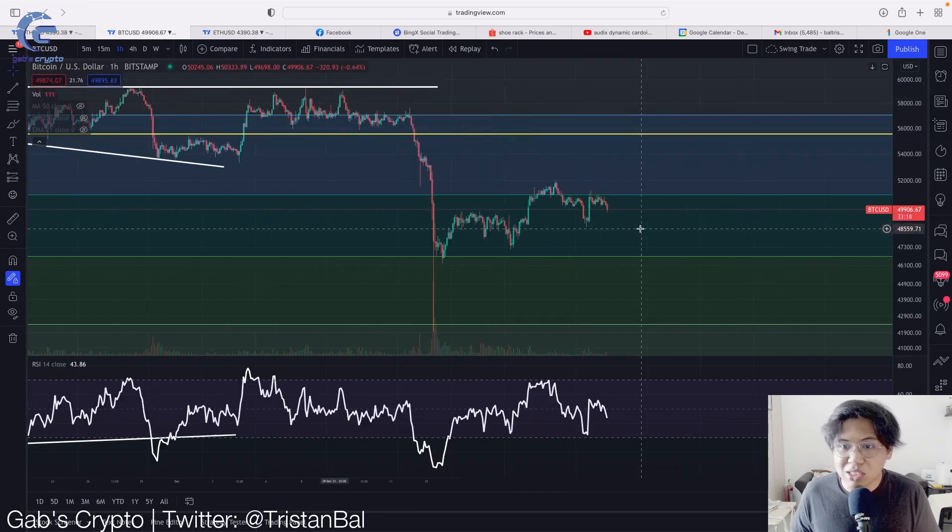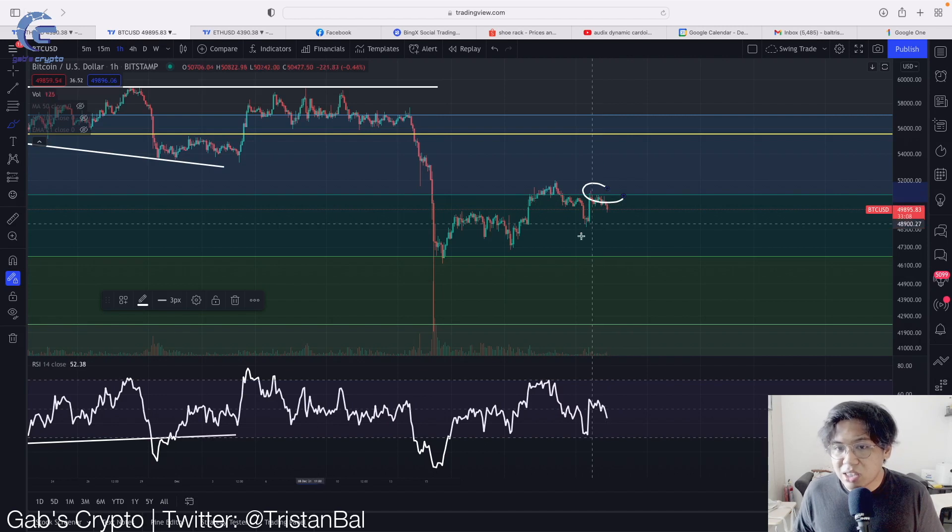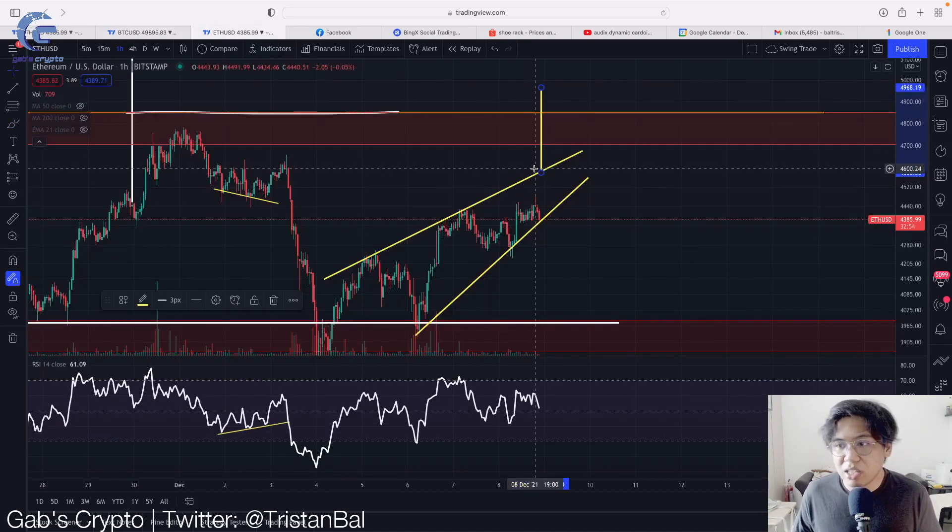Let's give a quick update on Bitcoin. As we said yesterday, there was a resistance forming — and look at that, right now we are getting resisted exactly as predicted. So I think we can get rejected and then drop. As you can see, there is strong support at $47,000. So if Bitcoin gets rejected, then $47,000 would be our target support. And on top of that, if Bitcoin declines, of course Ethereum follows — and that would be an ideal scenario indicating our Ethereum analysis is on point and this breaks to the downside.